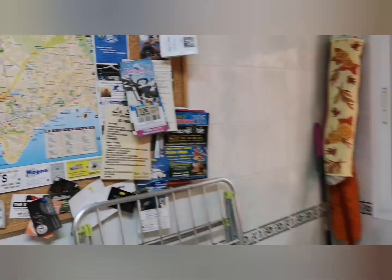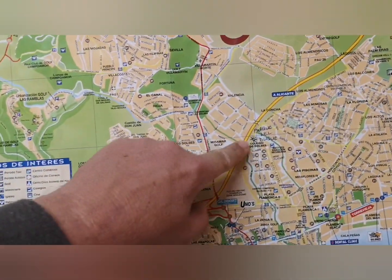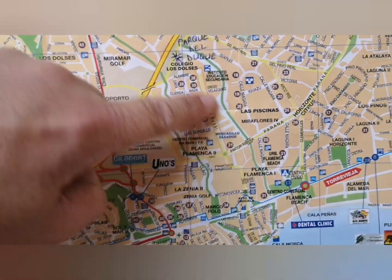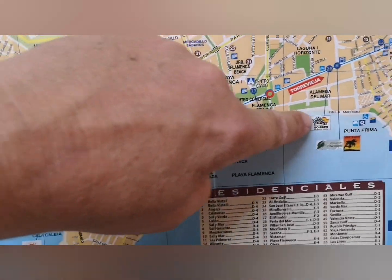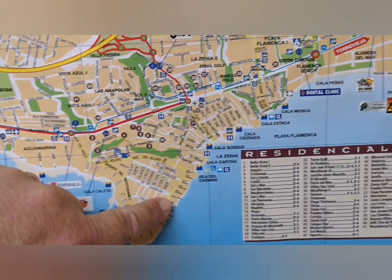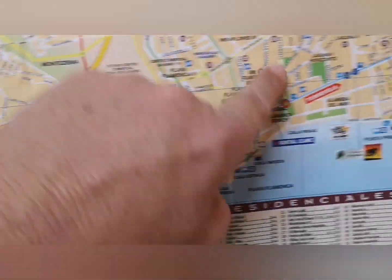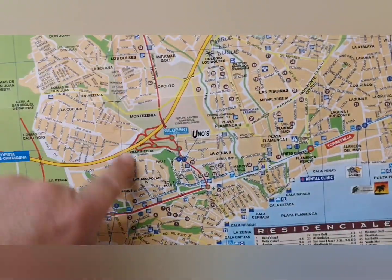There's a lovely little touch here - a news board. So when you're coming over you can see where we are: we're here at Park del Duque, straight down this market street, then down Playa Flamenca, Punta Prima, Cabo Roig, La Zenia, Campoamor - it's all very, very close. You can see all the properties I'm posting all around here.